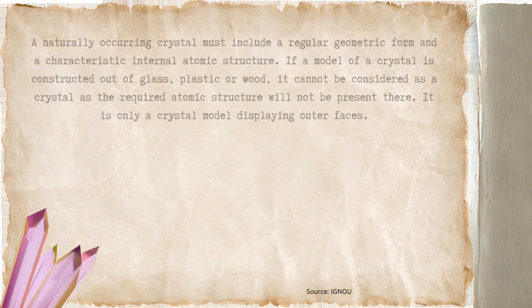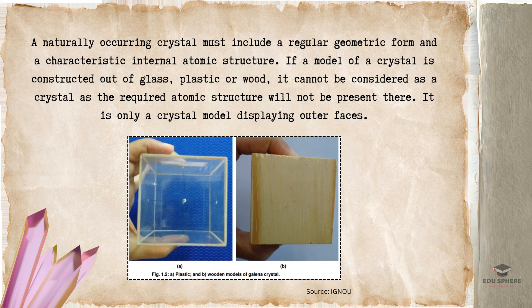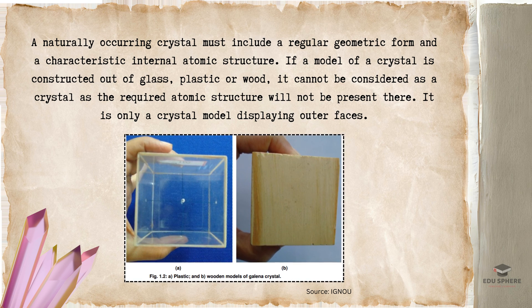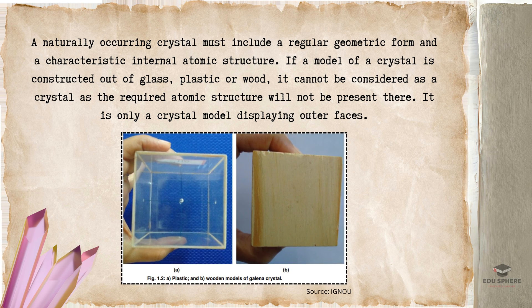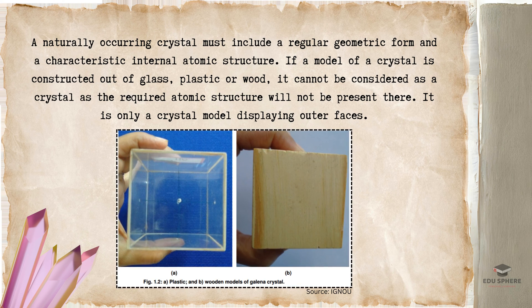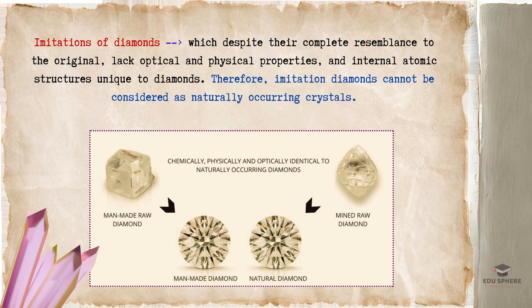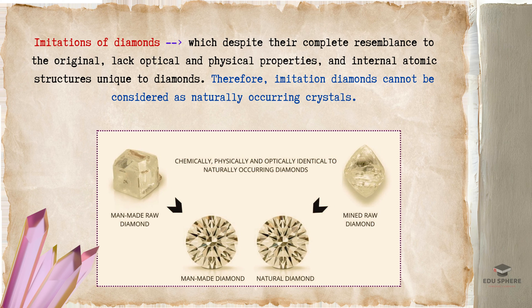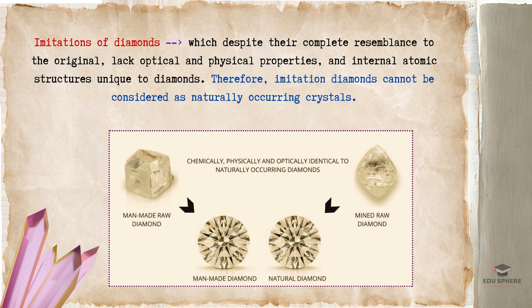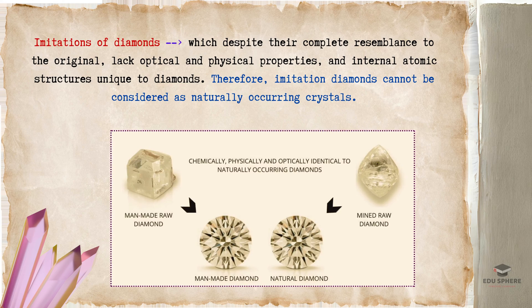Thus, a naturally occurring crystal must include a regular geometric form and a characteristic internal atomic structure. If a model of a crystal is constructed out of glass, plastic, or wood, it cannot be considered a crystal, as the required atomic structure will not be present — it is only a crystal model displaying outer faces. Take the example of a diamond: imitations of diamonds, despite their complete resemblance to the original, lack the optical and physical properties and internal atomic structures unique to diamonds. Therefore, imitation diamonds cannot be considered naturally occurring crystals.